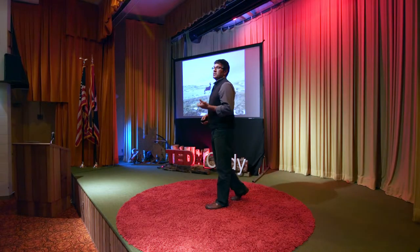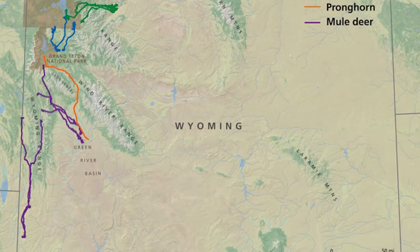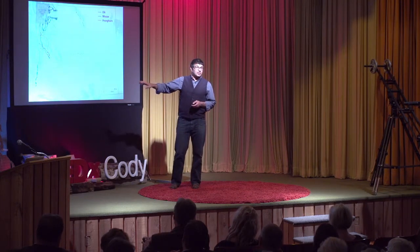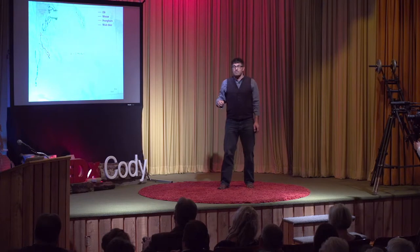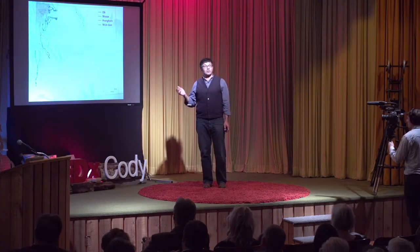Mule deer are the long-distance migrants of the west, and their movements have taught us more about Wyoming's migrations than any other species. When we collared mule deer in the upper Green River Basin near Pinedale, we found those animals migrate into three different summer mountain ranges. When we collared mule deer in the southern foothills of the Wyoming Range, we found they migrate up the spine of the Wyoming Range into its high mountain valleys for summer. Wyoming is a landscape of mountains and plains, and most of our migratory herds winter in the plains or basins and summer in the mountains.